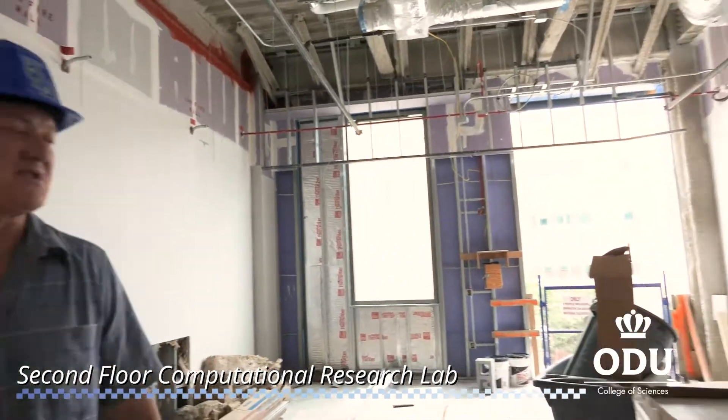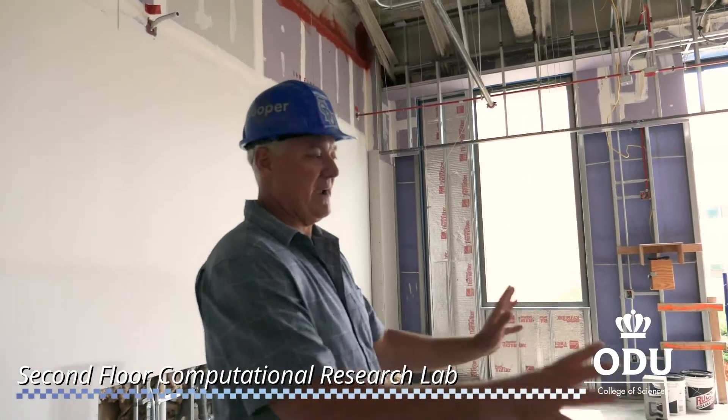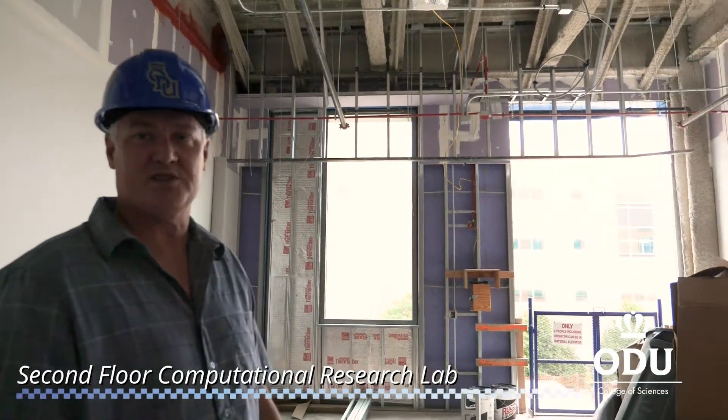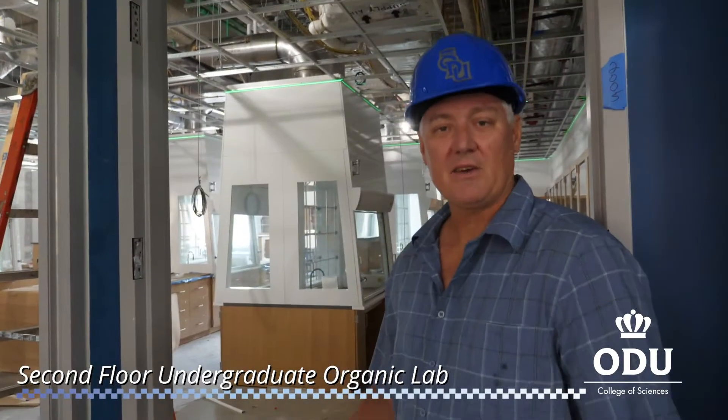This is Professor Craig Bass's lab. The main feature of this lab is very high-speed data connections to the supercomputer backbones.